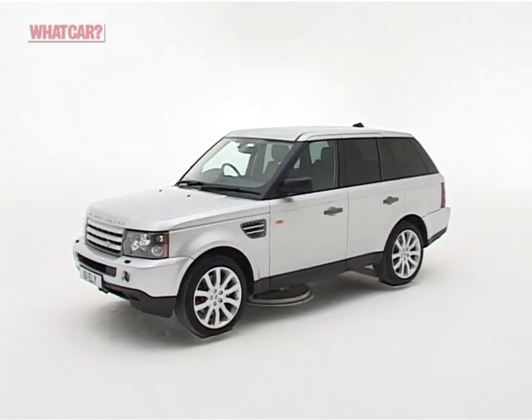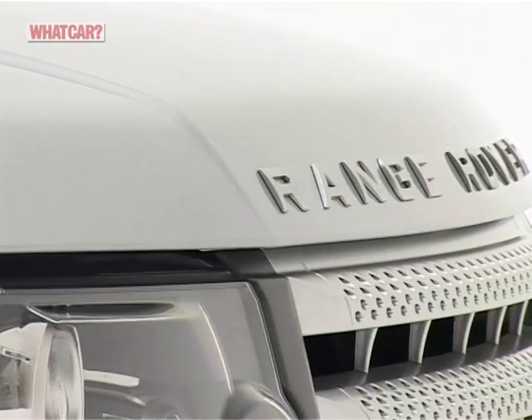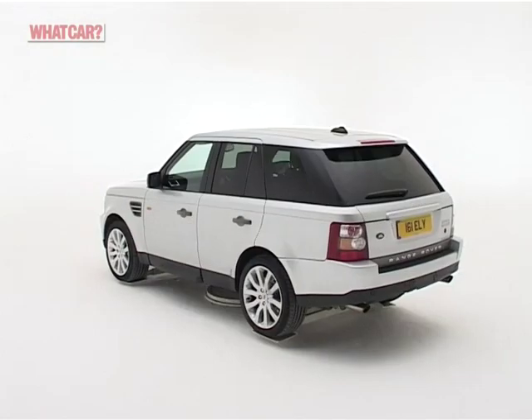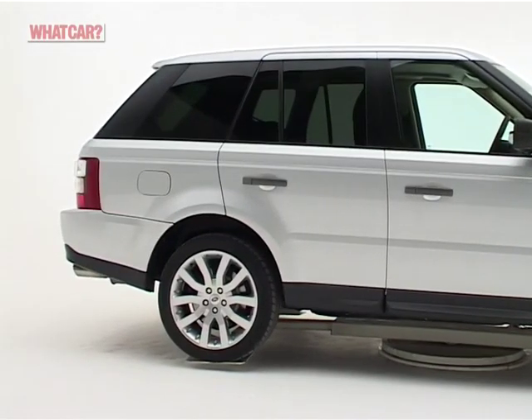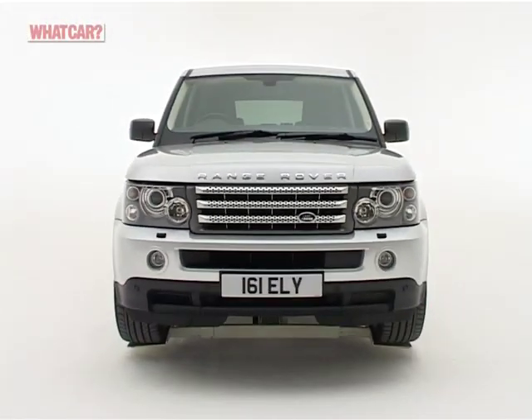For 30-odd years, there's been only one truly blue-blooded off-roader: the Range Rover. It might not have started life without intention, but it quickly grew into the role, and the latest model fits it better than ever. Whatever Porsche, Volkswagen, and BMW might think, the Range Rover remains the aristocrat in this class.